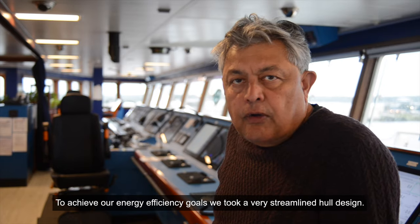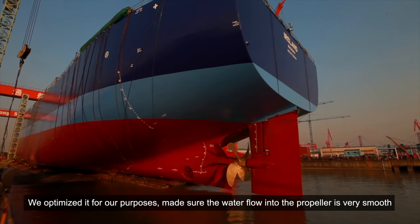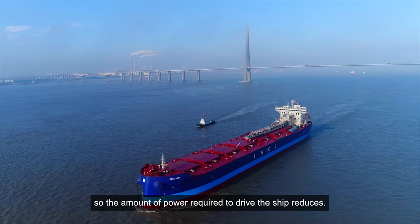To achieve our energy efficiency goals, we took a very streamlined hull design. We optimized it for our purposes, and made sure that the water flow into the propeller is very smooth so that the amount of power required to drive the ship reduces.